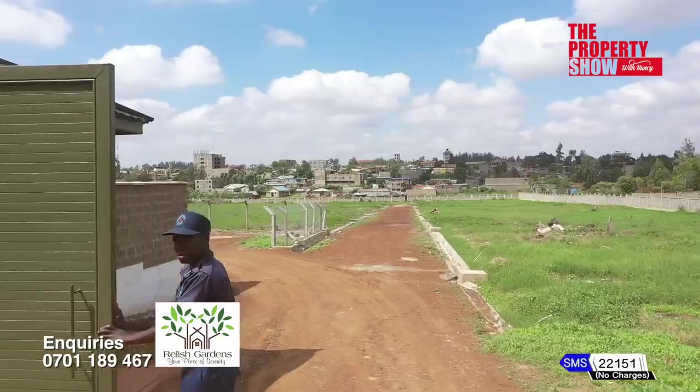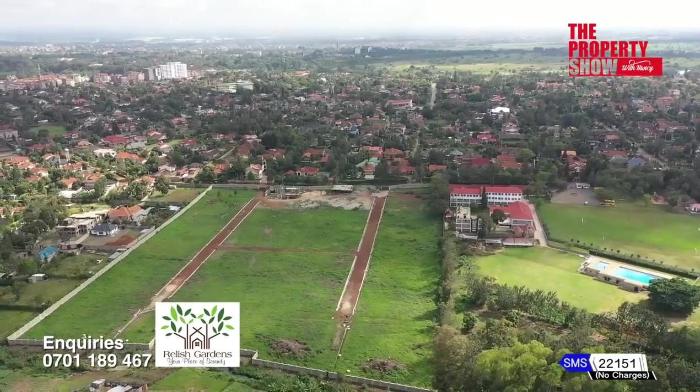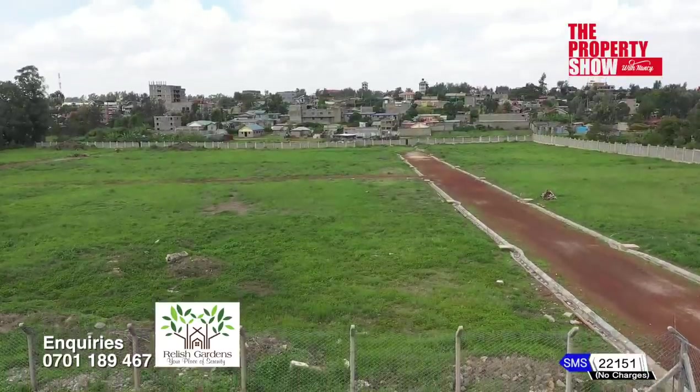Today, we are back. I'll be exploring prime residential plots available in the market. I'll also be sharing a highlight on our ongoing upscale homes budget solution project on our Property Pick of the Week.